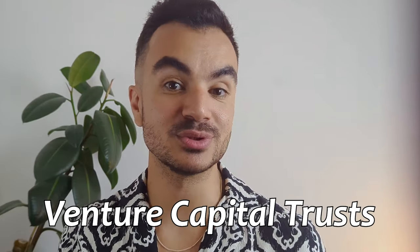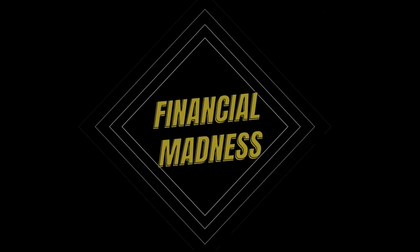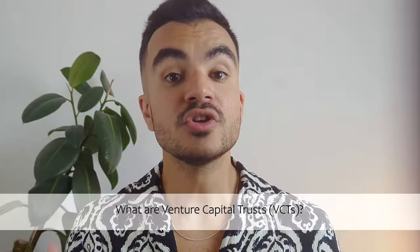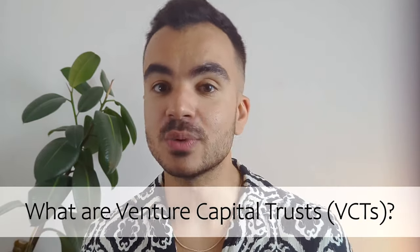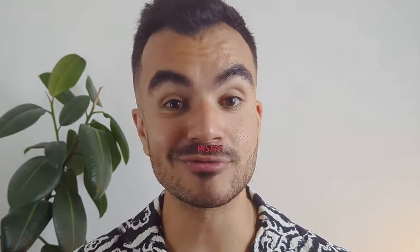The first one today is called Venture Capital Trusts. I'm Kazan from Financial Madness helping you be better with your money. So Venture Capital Trusts, or VCTs, were introduced in the UK in 1995 and they were designed to help small businesses and startups get investments from investors. As investing in startups and small businesses is risky, the government introduced VCTs to further incentivise investors to put money into these companies by offering them significant tax advantages in exchange.